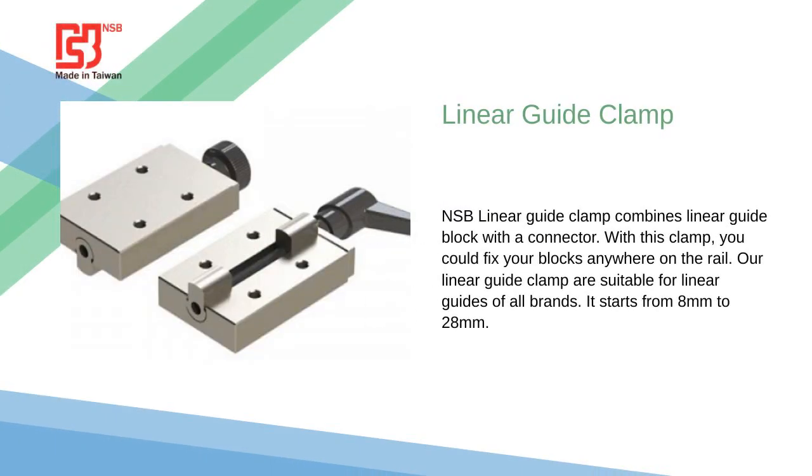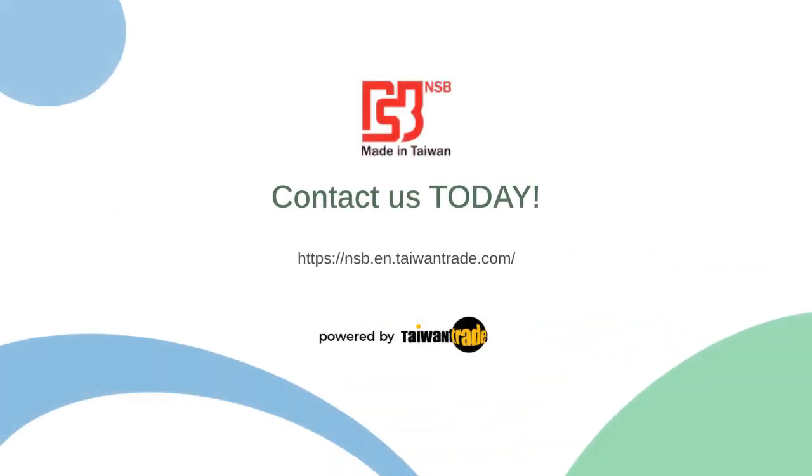Linear Guide Clamp combines a linear guide block with a connector, making it easy to use. It is suitable for linear guides of all brands. Click the link and visit our shop.